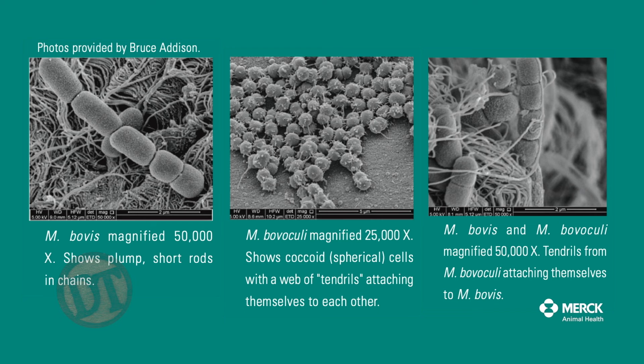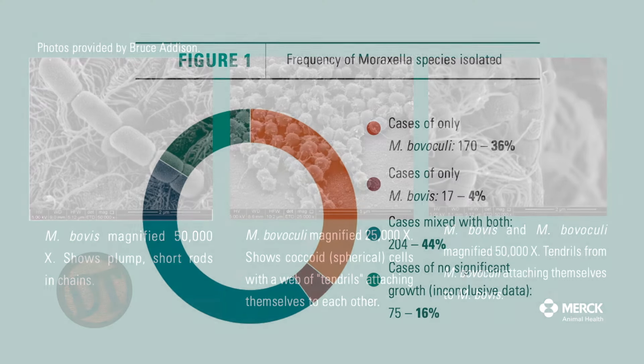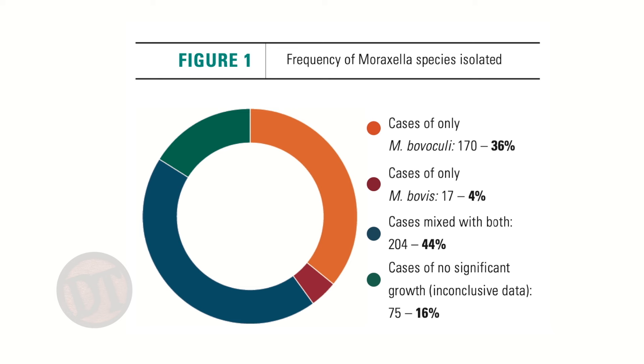Moraxella bovis has pili on the bacteria, and those pili like to attach to corneal abrasions and stick to the collagen — then it starts growing. Moraxella bovis is usually the one that starts things. Moraxella bovoculi does not have pili; it has spicules, and it likes to attach to the bovis organisms themselves, forming a net. So a lot of times when we send in samples, we get both Moraxella bovis and bovoculi in the pink eye lesion because they're working together.